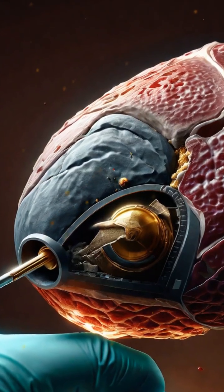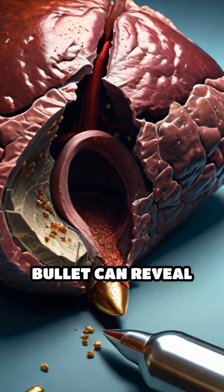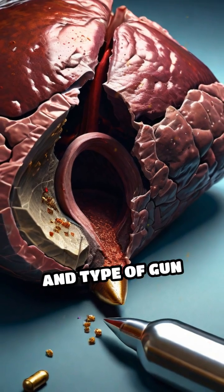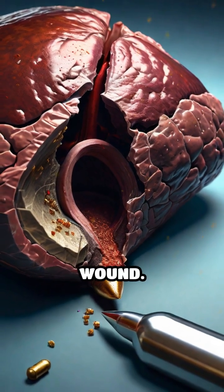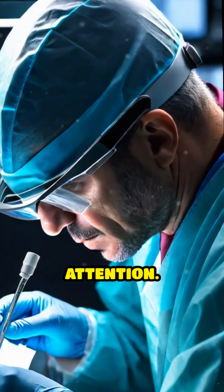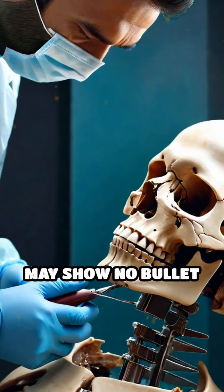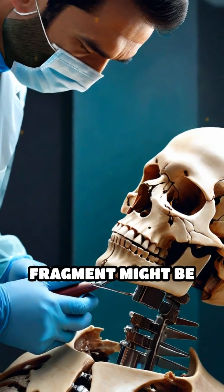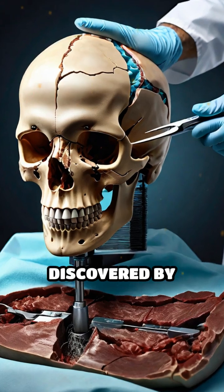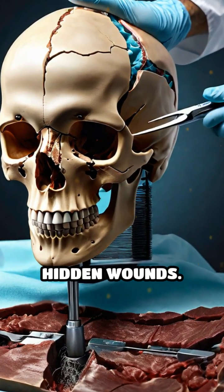Pathologists look for anything unusual. A discolored liver could signal poisoning, while a lodged bullet can reveal the cause, trajectory, and type of gun used in a fatal wound. Sometimes the clues are subtle. For example, a gunshot victim may show no bullet in the brain, but a fractured skull fragment might be the real cause of death, as discovered by careful examination and even shaving the scalp to reveal hidden wounds.